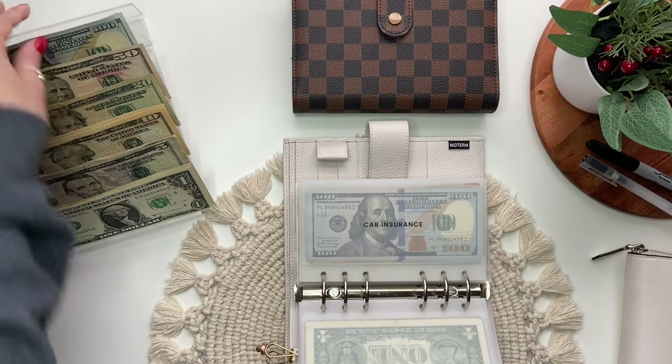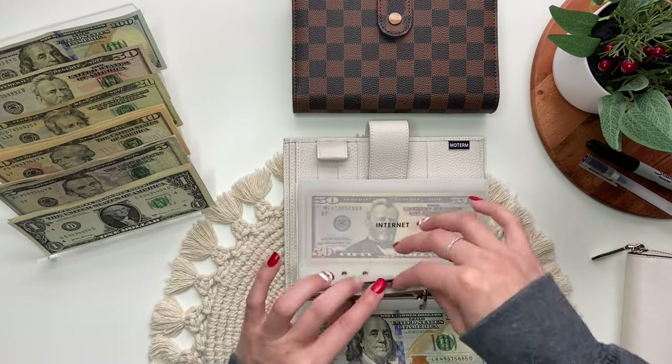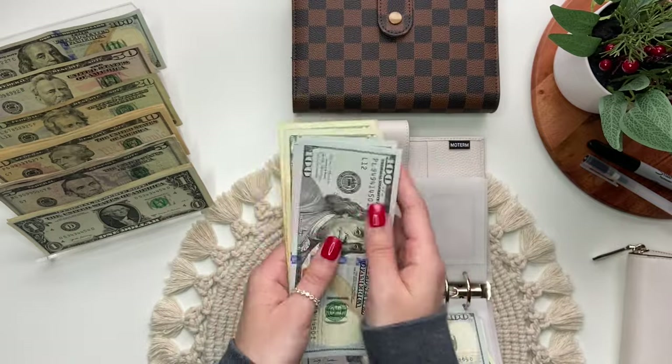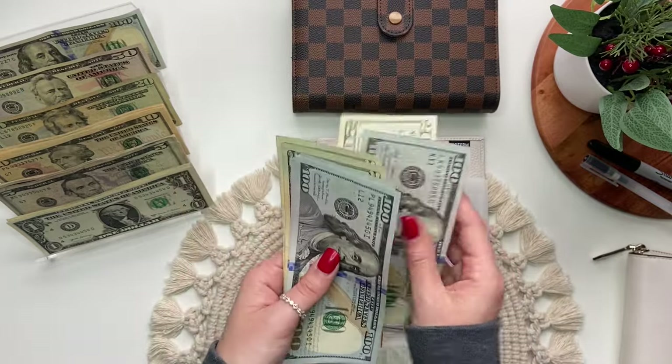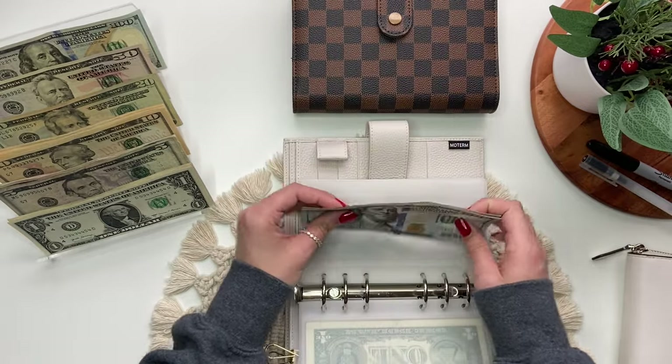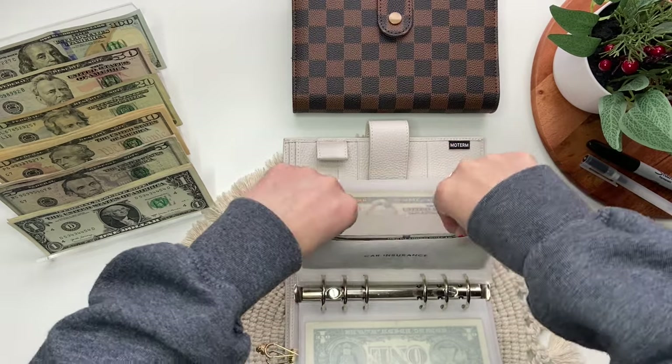Car insurance is getting $120, and I will be paying my car insurance soon, which is $240. So I'm going to separate it by just putting it like that. That is car insurance.